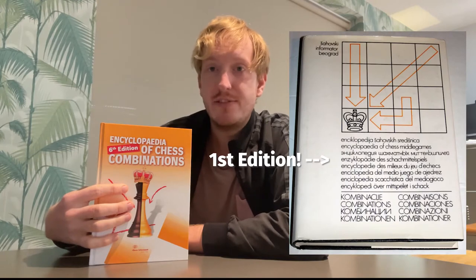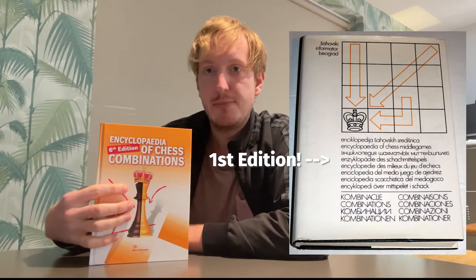In chess, in order to improve you need to improve your weaknesses — I think that's pretty uncontroversial. My perhaps greatest weakness right now is calculation, so what I decided to do is pick up this massive tome called the Encyclopedia of Chess Combinations, otherwise known as EOCC sixth edition, hot off the presses this year 2021, chock full of modern examples from this past year, even some online events from the Champions Chess Tour.